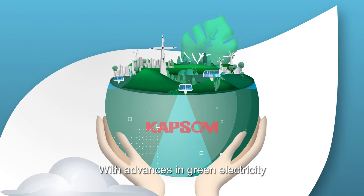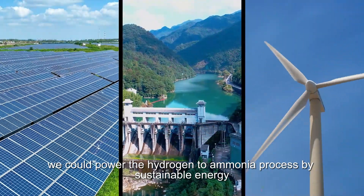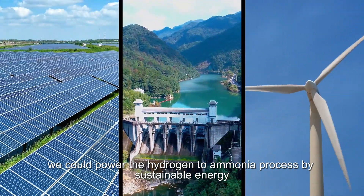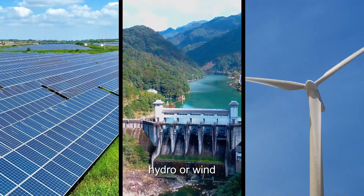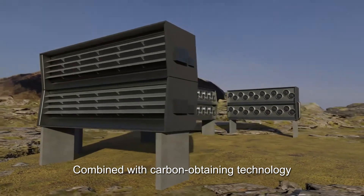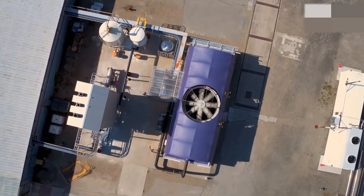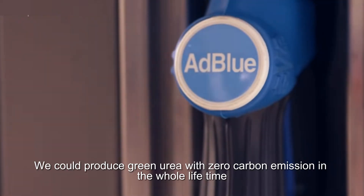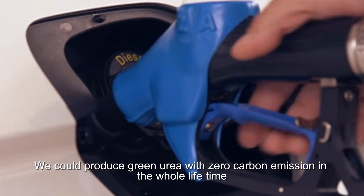With advances in green electricity, we could power the hydrogen to ammonia process by sustainable energy like solar, hydro, or wind. Combined with carbon capture technology like CCUS or DAC, we could produce green urea with zero carbon emissions over its whole lifetime.